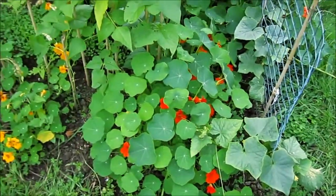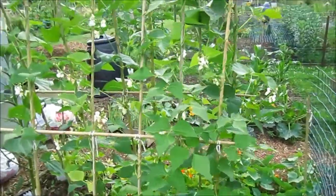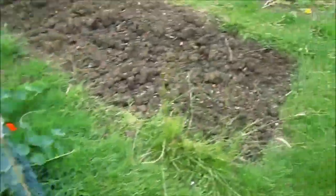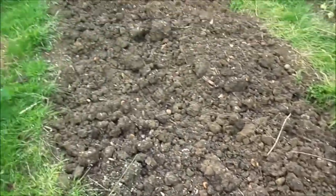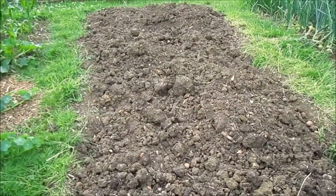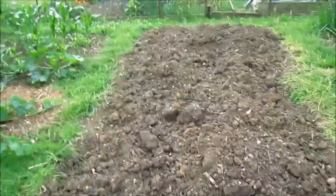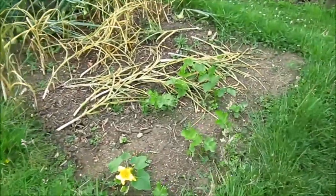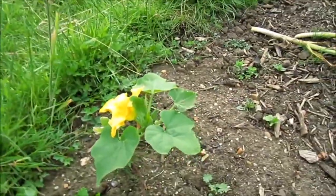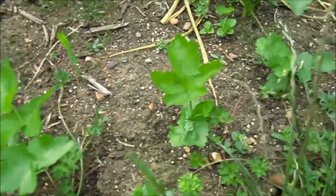The nasturtiums back here are going crazy as well, and the runner beans are looking good. This was the potato bed — I dug them all up, showed that in another video. I'm going to dig this over and put leeks in, and maybe some flowers. I've got a few things ready to go in over here, including another pumpkin and a reject one I just chucked in, and it looks alright.